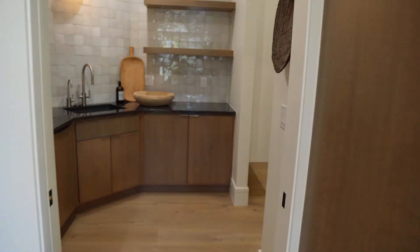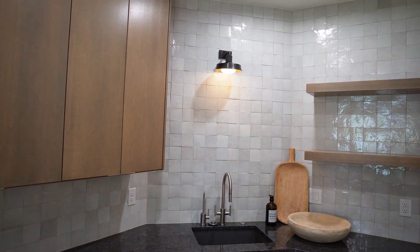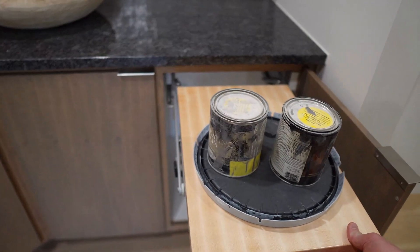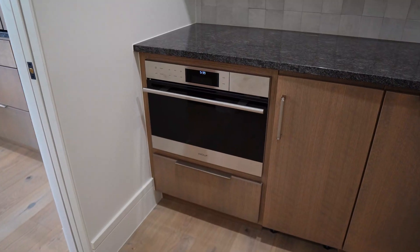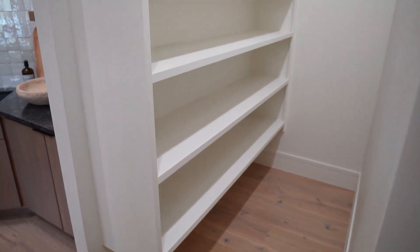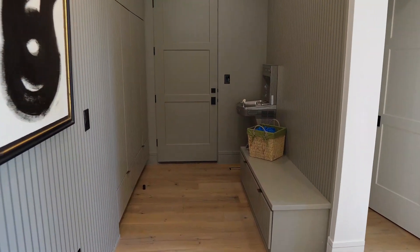Moving on from the kitchen, there's a nice butler pantry with another sink, a beautiful backsplash, and a cool light feature. Inside the cabinets there's small appliance storage where you can prop up your mixer or blender already plugged in and ready to go. The microwave is placed here as well. The custom kitchen wouldn't be complete without an ice maker, and just behind the butler pantry is the pantry itself with two sections.